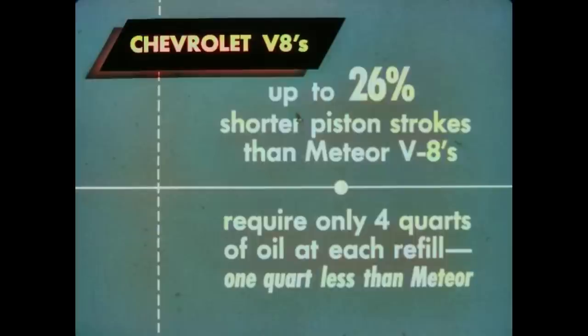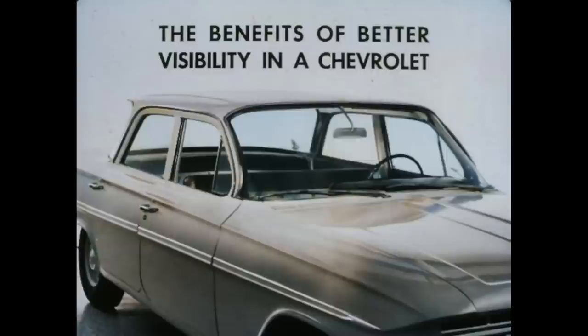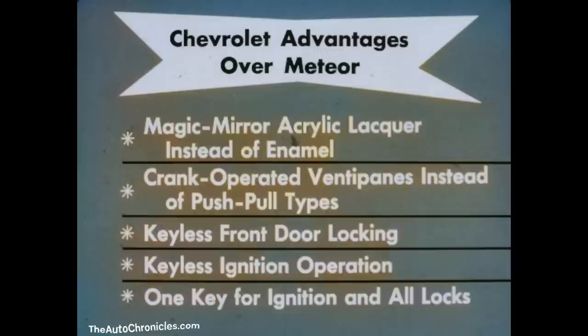You get better going in a Chevy because of better engines, a more advanced chassis, and more seating room. Add to these the benefits of better visibility: the windshield is 9% bigger than the Meteor's, Chevy's electric wipers don't slow down as do Meteor's vacuum wipers, and Chevy has safety plate glass all around. Other Chevrolet advantages over Meteor include Magic Mirror acrylic lacquer instead of enamel, crank-operated venti panes instead of push-pull types, keyless front door locking, keyless ignition operation, and one key for the ignition and all locks.